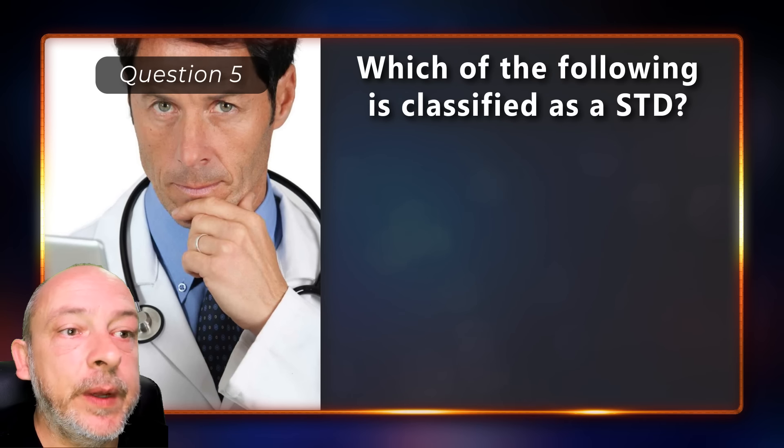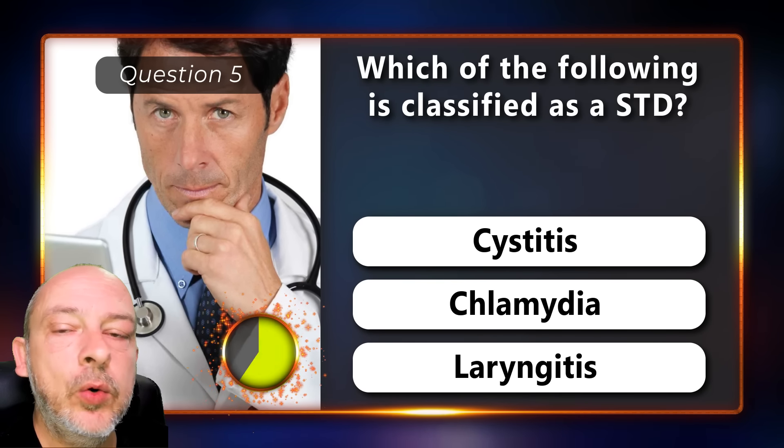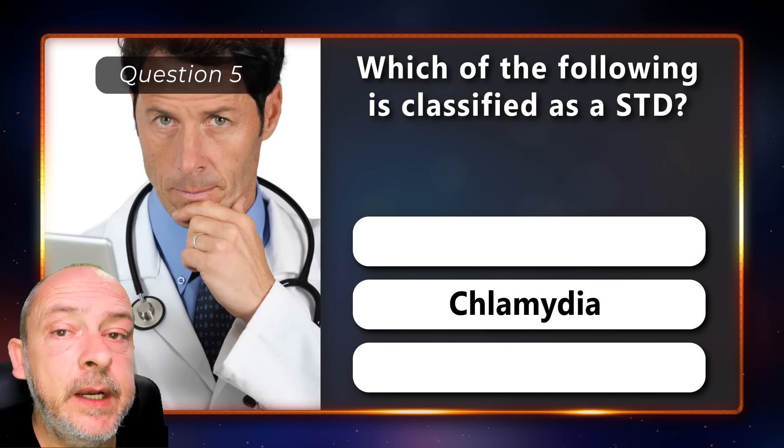Which of the following is classified as an STD — cystitis, chlamydia, or laryngitis? The correct answer is chlamydia.